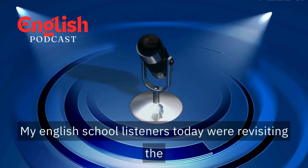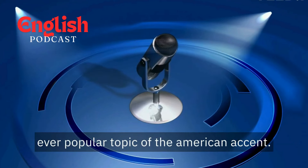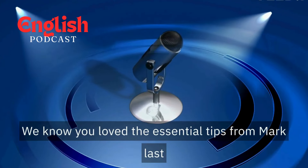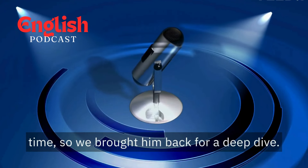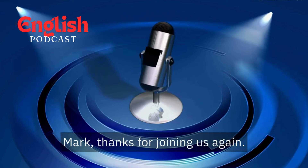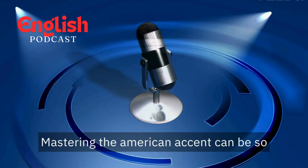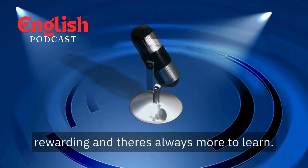Welcome back, my English School listeners. Today, we're revisiting the ever-popular topic of the American accent. We know you loved the essential tips from Mark last time, so we brought him back for a deep dive. Mark, thanks for joining us again. Happy to be here. Mastering the American accent can be so rewarding, and there's always more to learn.